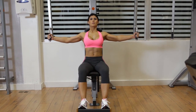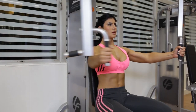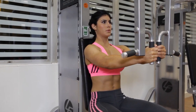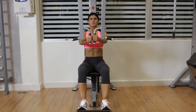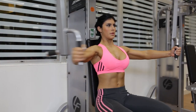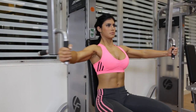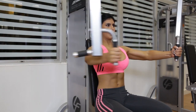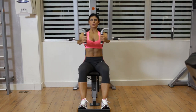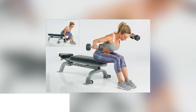Place your forearms on each pad, if this is the case. Keep your elbows at chest level and bend your arms at a 90-degree angle. Pull your arms toward your body while squeezing your pectoral muscles. Bring the handles or arm pads in front of your chest. Hold for a few seconds and then gradually return to the beginning position.